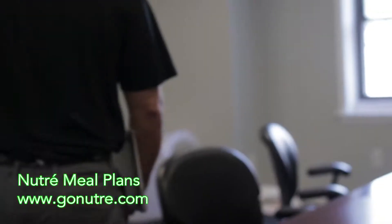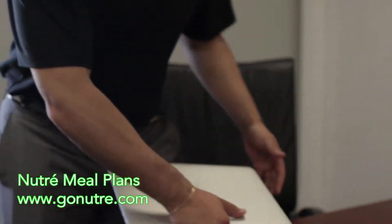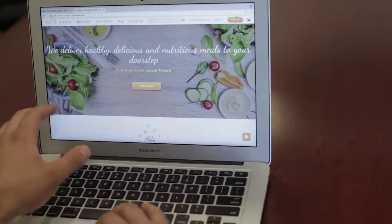In today's society, we all run off convenience services. Here at NutriMealPlans, we've made signing up and ordering as seamless and convenient as possible.